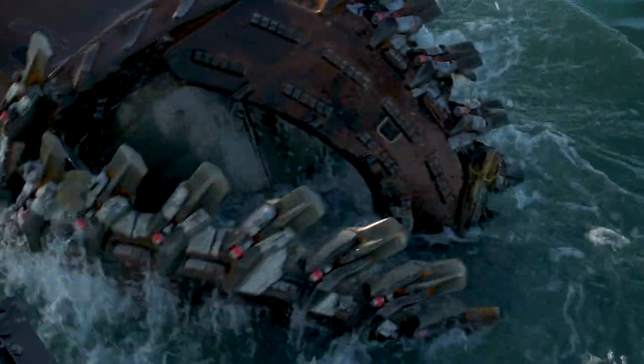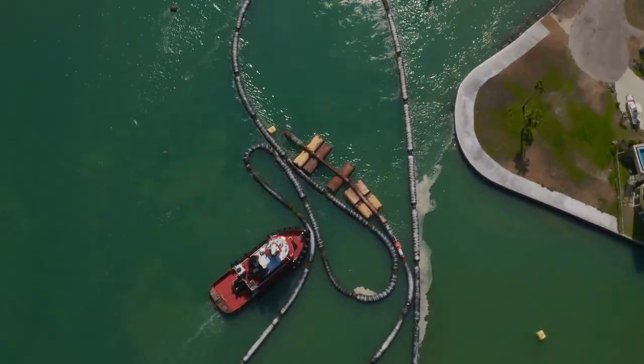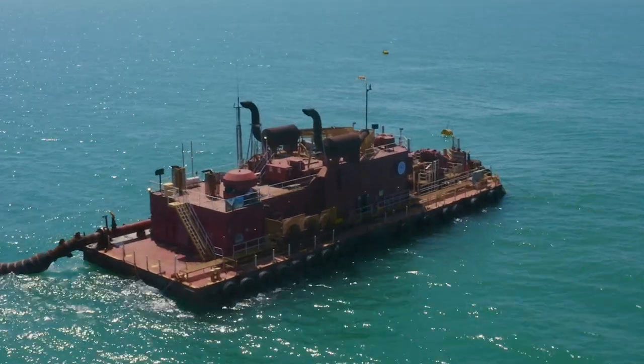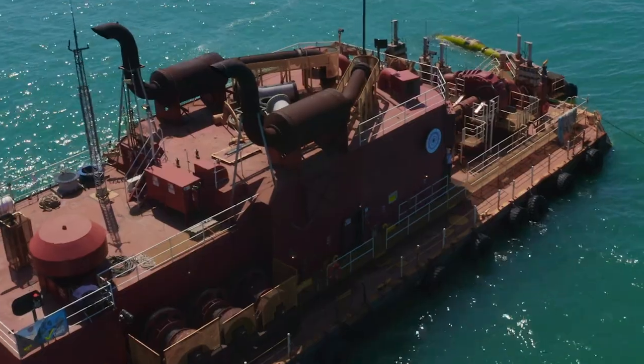A Cutter Suction Head Dredge is like a big vacuum cleaner — that cutter head is like the brush of the vacuum cleaner. There's over five miles of hose that will take that material offshore and put it in a predetermined dredge material placement area in the Gulf of Mexico. With this dredge, we can dredge sand, clay, mud, and even rock.